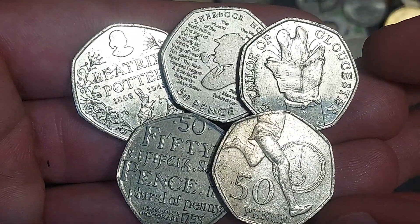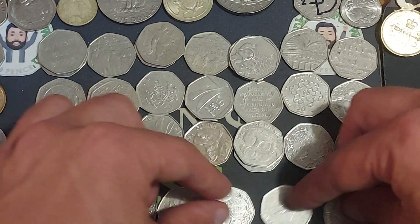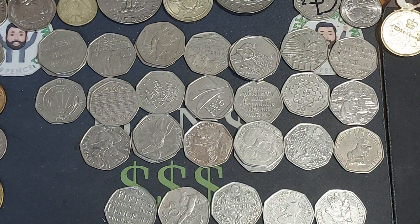Good luck everyone with your coin hunts over the course of the weekend. And again, if you don't find any commemoratives, I really do wish you have a great one. Stay safe and fun as always guys. Thanks for watching.